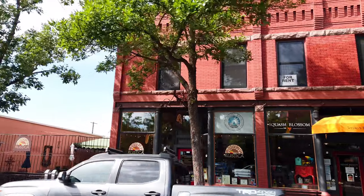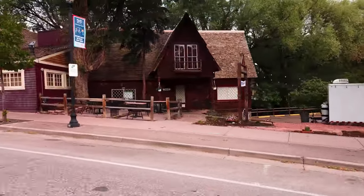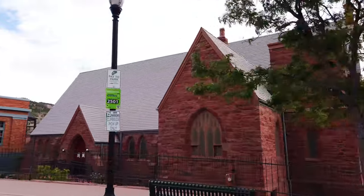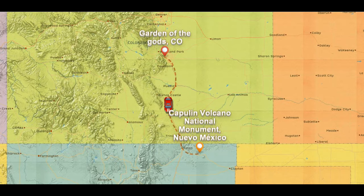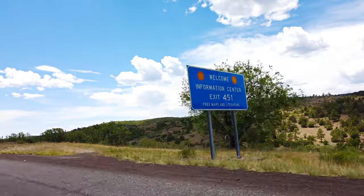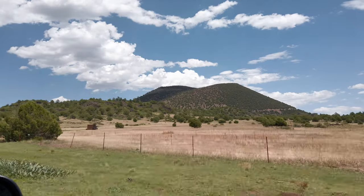Now, after an incredible morning hike, we have to say goodbye to Colorado. Our drive is a long one — 10 hours — but filled with amazing scenery along the way. During our drive, we decided to make a stop at another national monument: Capuline Volcano in New Mexico.